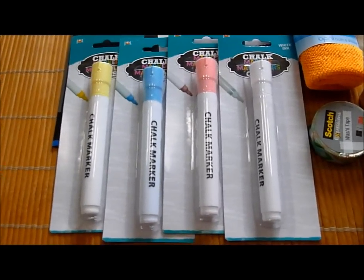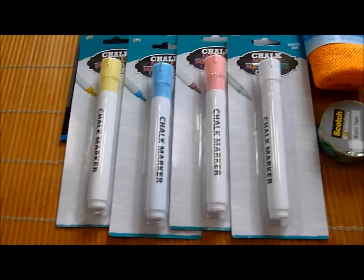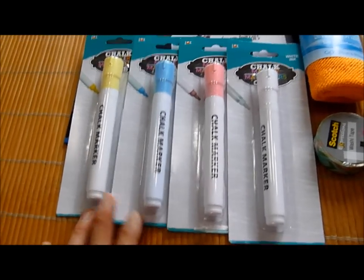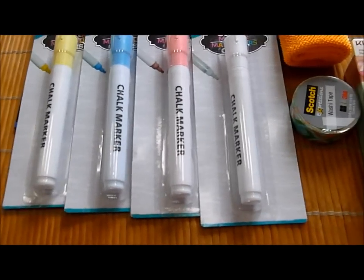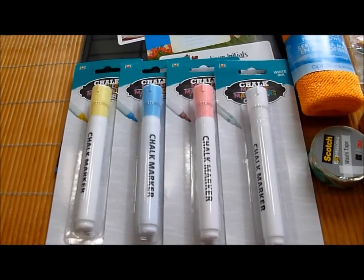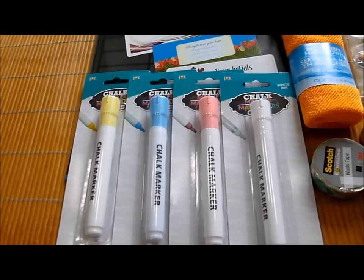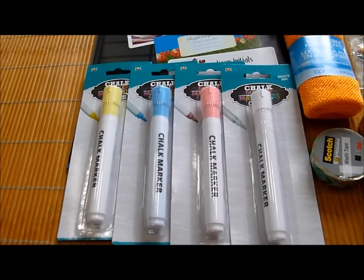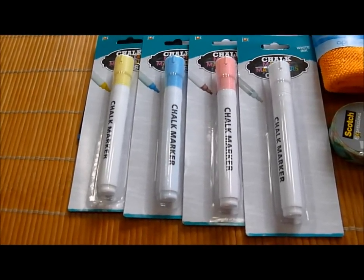And then these are the chalk markers that everyone has been talking about, or at least those who found them at Dollar Tree. This is by the company John, and there are four colors — pastel yellow, blue, pink, and white. I had purchased two chalk markers previously, one lavender purple and one pastel or neon pink, from Daiso for $1.50. But this is $0.50 cheaper, so I thought, why not give it a try? These are the markers that, once they dry, are like chalk.